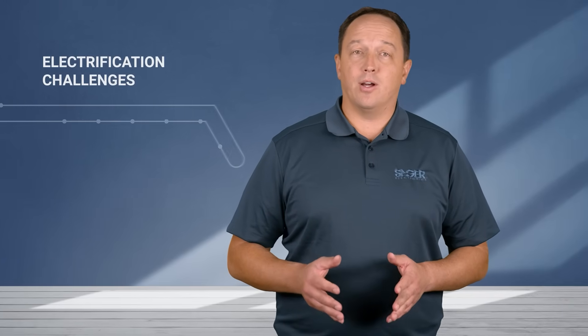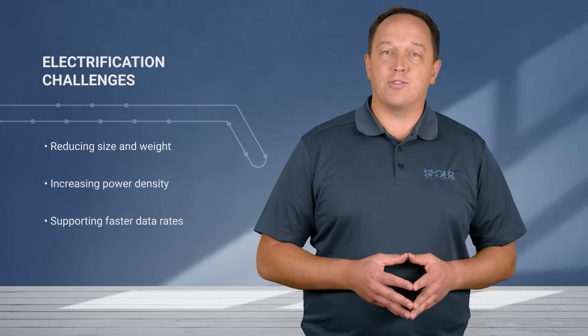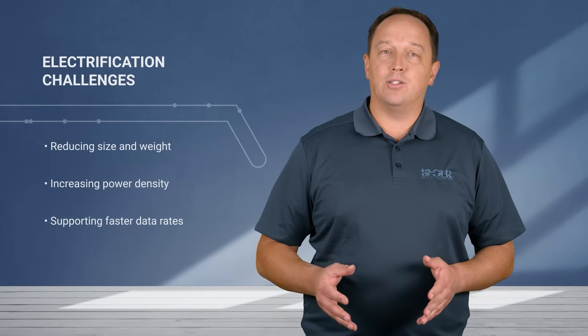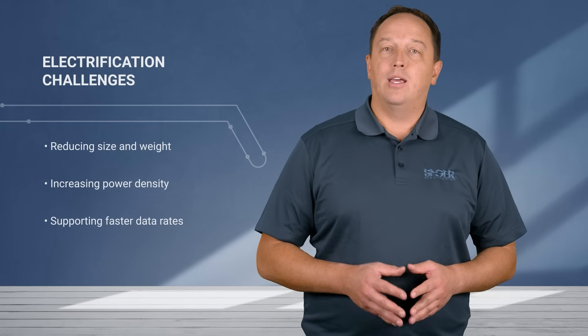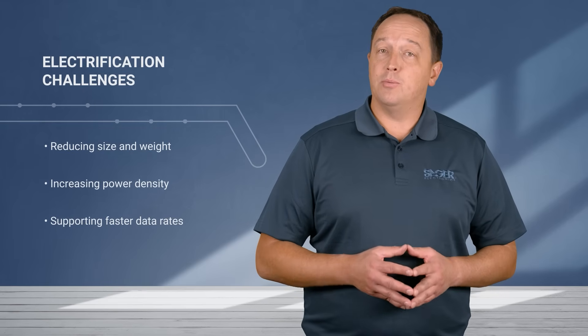Engineers face a multitude of challenges in these applications. Some are common to electronics in general, such as reducing size and weight, increasing power density, and supporting faster data rates. But when you couple those with challenging environmental conditions including wider operating temperatures, extreme shock and vibration, and exposure to dust, moisture, and humidity, then connectivity becomes a challenge.